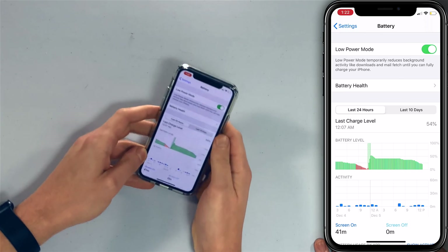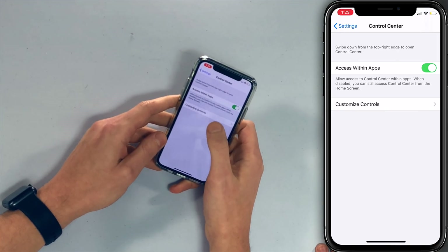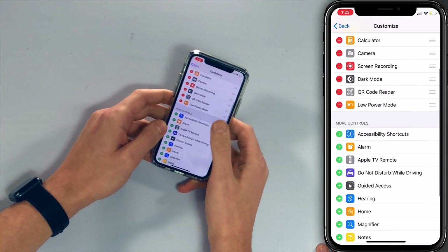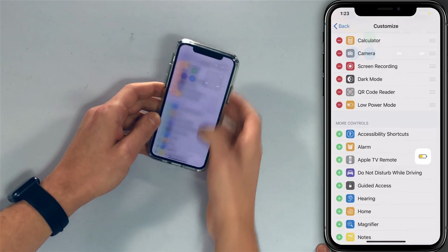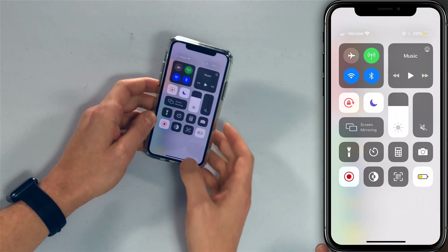People who are addicted to low power mode find the auto-disable at 80% very annoying, because they wake up every day and have to turn it back on. You can also access it from Control Center. Go back to Settings, tap Customize Controls, scroll down, and tap the plus next to Low Power Mode. Now if you open Control Center by swiping down from the upper right corner, there's the battery icon and you can tell it's on.